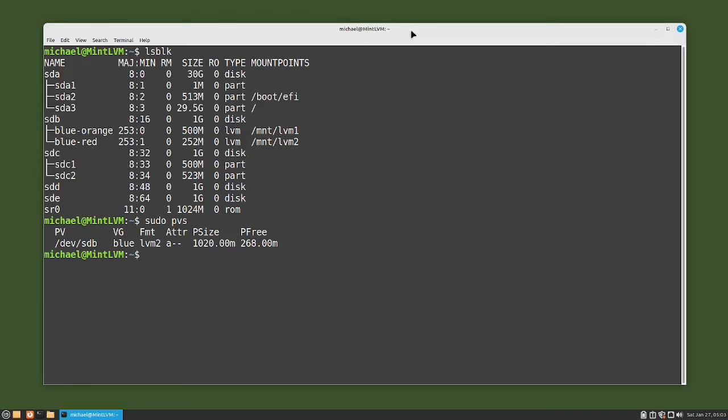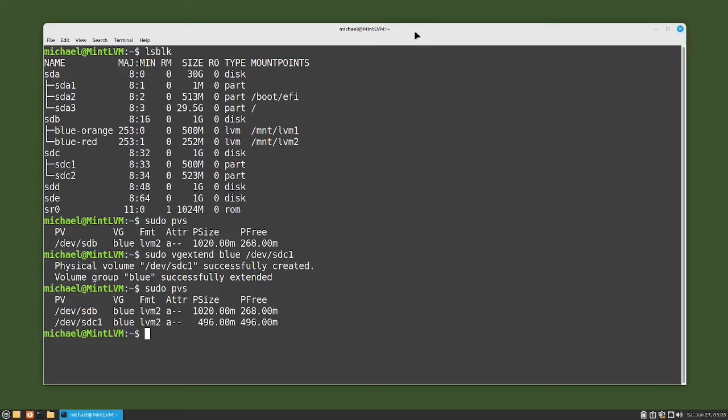Now I will add /dev/sdc1 to the blue volume group with the command sudo vgextend blue /dev/sdc1, and we see two messages. The first one: physical volume /dev/sdc1 was successfully created — we could have done that manually. The second message is: volume group blue successfully extended. Let's double check with sudo pvs. We now have two physical volumes: /dev/sdb with volume group blue and a physical size of 102 megabytes, and /dev/sdc1 with volume group blue and a physical size of 496 megabytes.